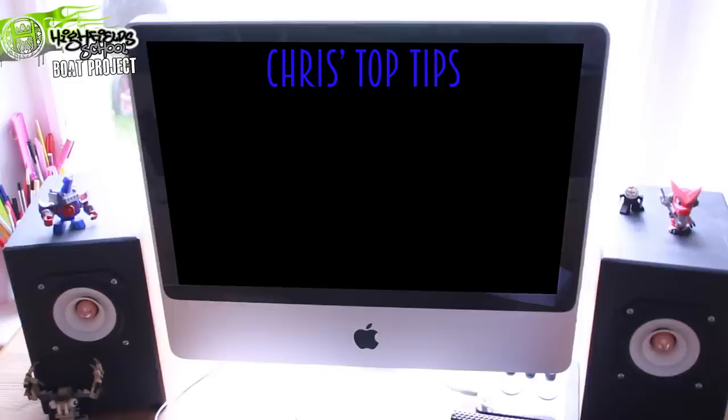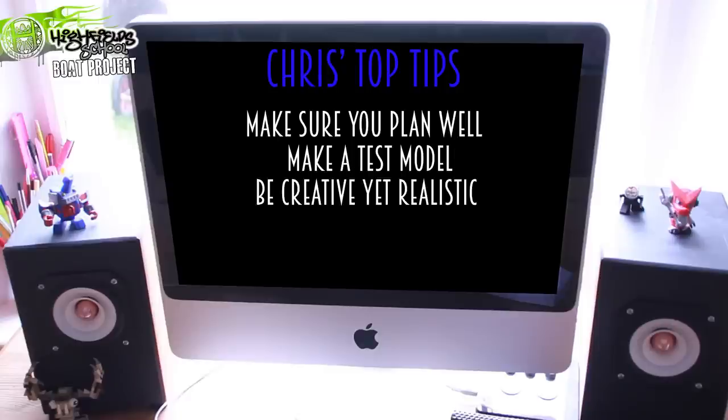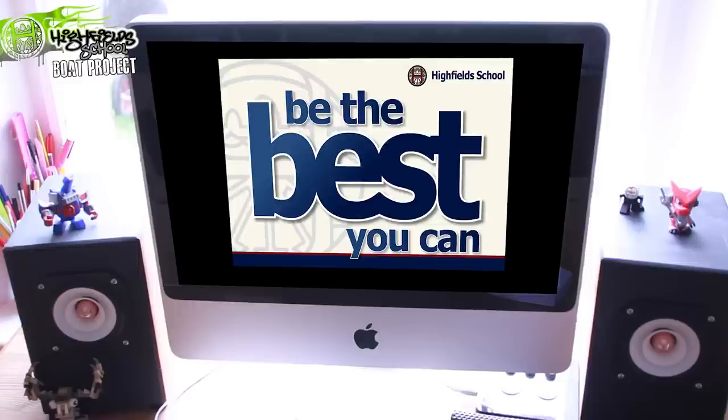So, top tips: make sure you plan it well. Draw lots of drawings, get lots of sketches down before you start work. Make a test model — practice on bits of paper that don't really matter, where you can make mistakes. Remember to be creative and realistic — find a line between the two, and make sure it will work. Work as a team; make sure everyone's doing something, being busy, not being bored. Expert judges will be looking at this, so make sure you do the best work you can.